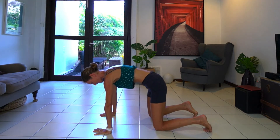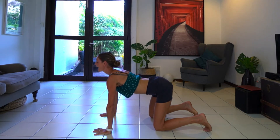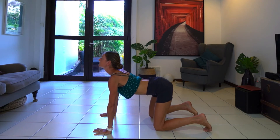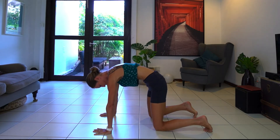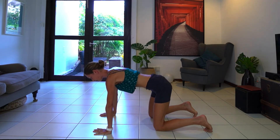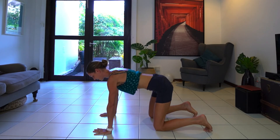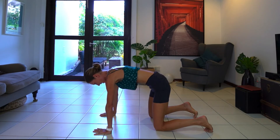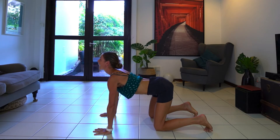Four more times. Inhale, raise head and chest. Exhale, spine lift. Inhale — really get that range of movement. Exhale. Two more, long inhale, long exhale. As much movement as you can. Inhale, last one — and exhale.